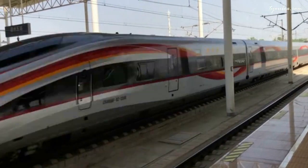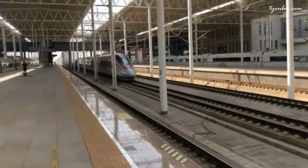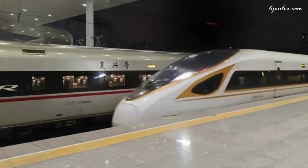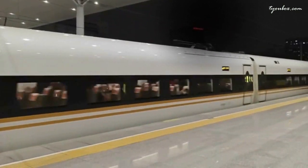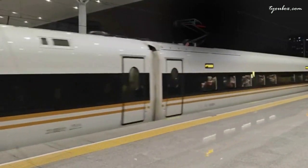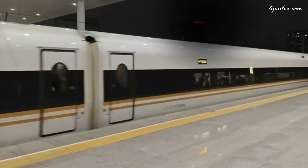Next on our journey is the CR-400AF. Renowned for its reliability and efficiency, the CR-400AF combines speed with sustainability, incorporating energy-saving features such as regenerative braking and lightweight construction materials. Passengers aboard the CR-400AF can enjoy not only swift travel but also reduced environmental impact, a testament to China's commitment to green transportation.